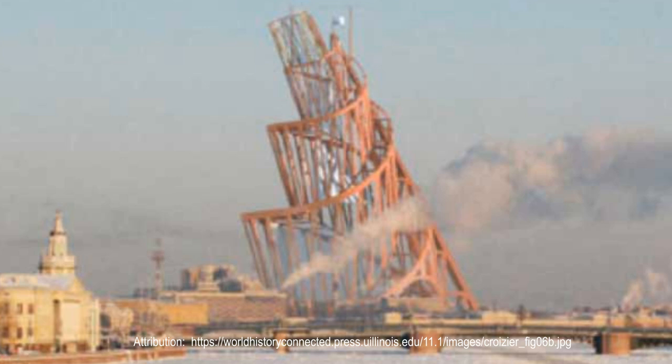If built, the tower would have qualified as a modern world wonder. Unfortunately, an overambitious design prevented it from ever coming into existence.